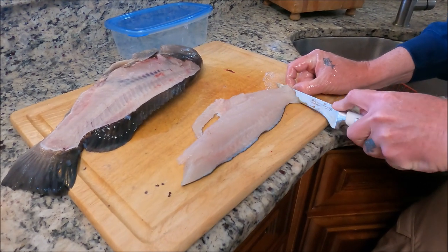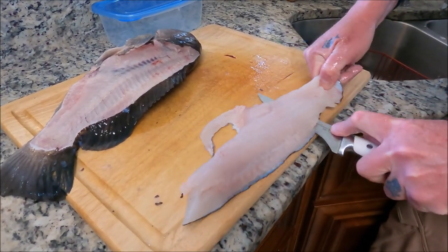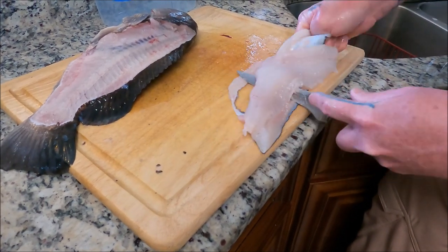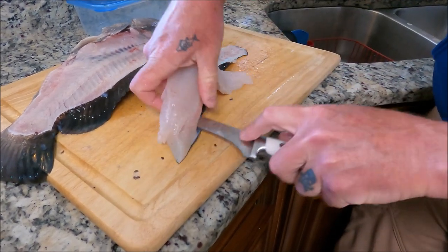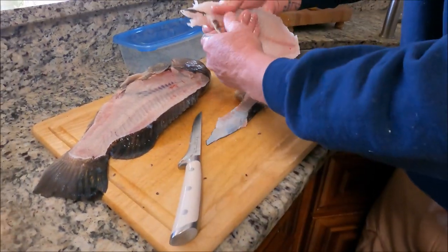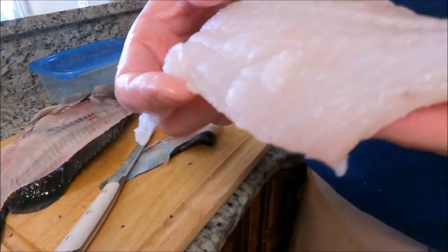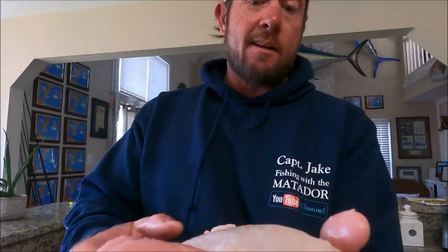We're going to hold the tail, put our knife in there, and we're not really going to move the blade of the knife a whole lot. We're gonna grab the skin and just pull it. And that's it. That is our boneless skinless tautog fillet. Do that on the other side — that's all it is to cleaning it.